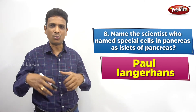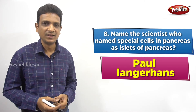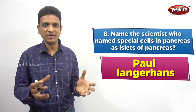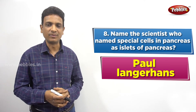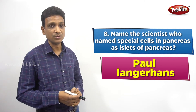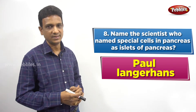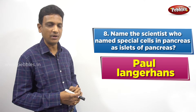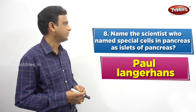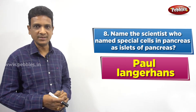Those special cells in the pancreas secrete an important hormone called insulin. Insulin is very important in controlling our blood sugar, and it is secreted by the islets of Langerhans. This discovery was made in 1869, and Paul Langerhans belonged to Freiburg University, Germany.